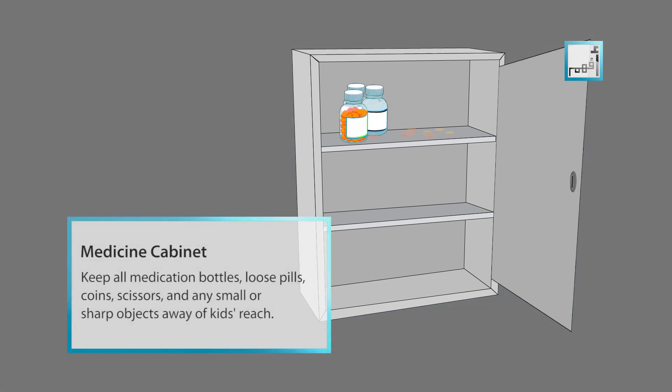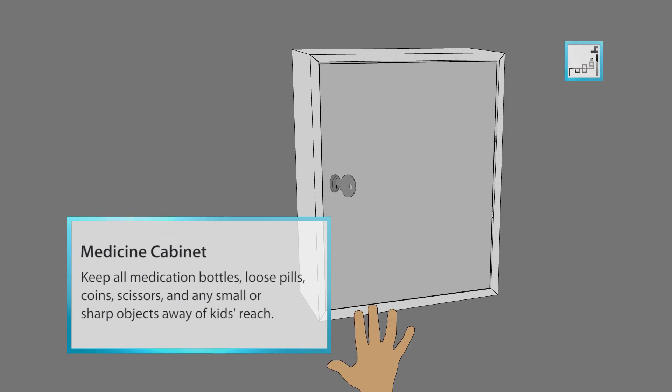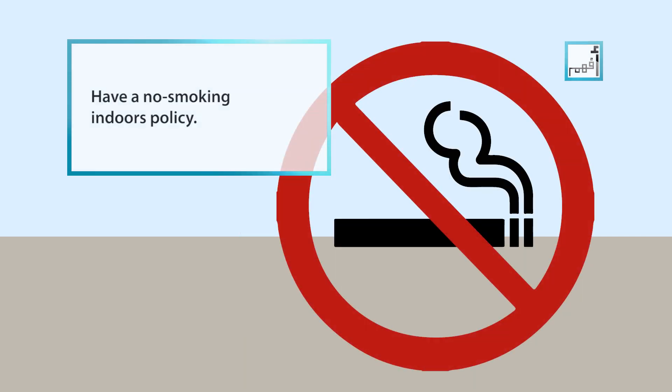Keep all medications, bottles, loose pills, coins, scissors and any small or sharp objects away from your kid's reach. Never use candles. Have a no smoking indoors policy.